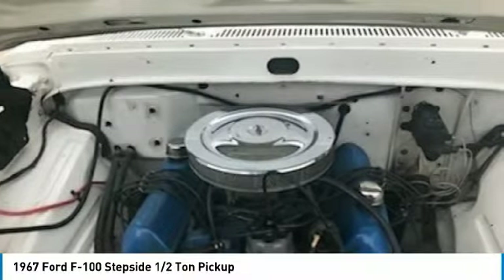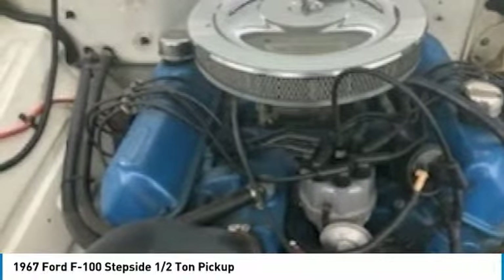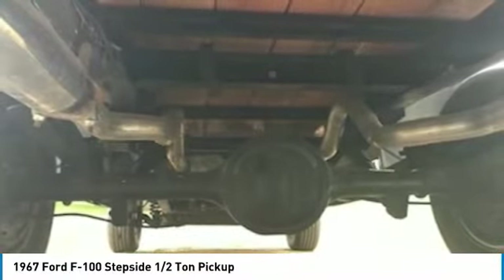A perfect investment for anyone who collects or appreciates classic Fords. Don't miss out on this rare opportunity to own the iconic pickup you've been searching for at a very attractive price. Call today for more information on how you can get behind the wheel of this classic jewel.